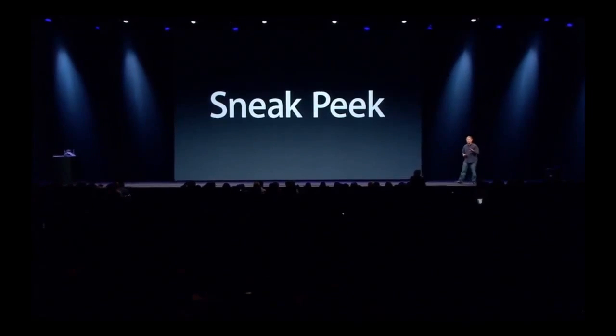We'd like to give you a sneak peek of something we're working on. Would you like that? Only because you're 6,000 of my most important friends.